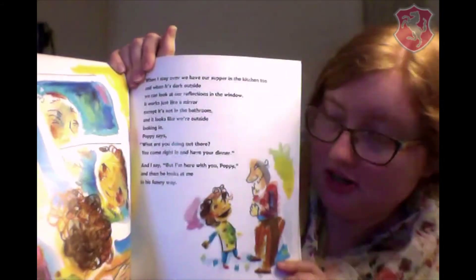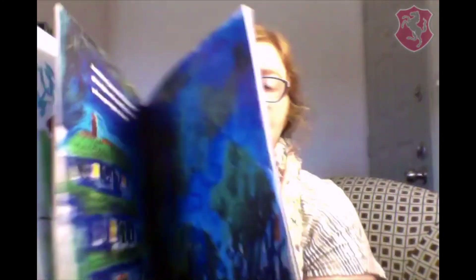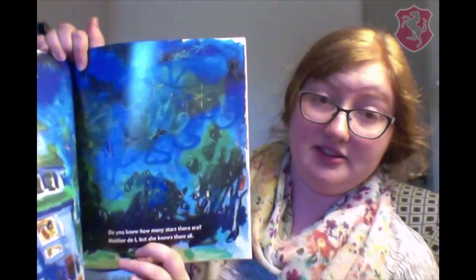Here's a picture of the two of them talking. Just before I go to bed, Nana turns off all the lights, and we stand by the window and say goodnight to the stars. Do you know how many stars there are? Neither do I, but she knows them all.